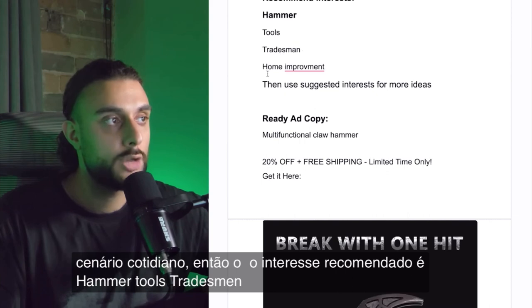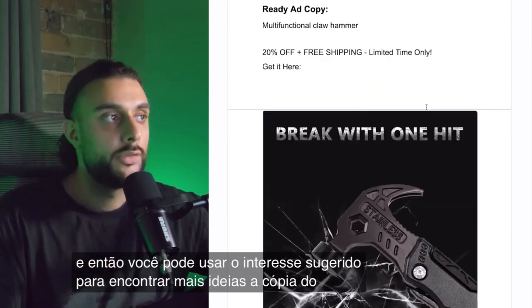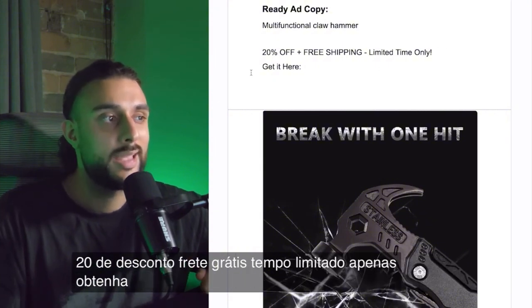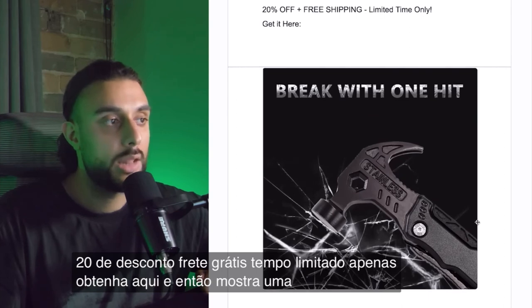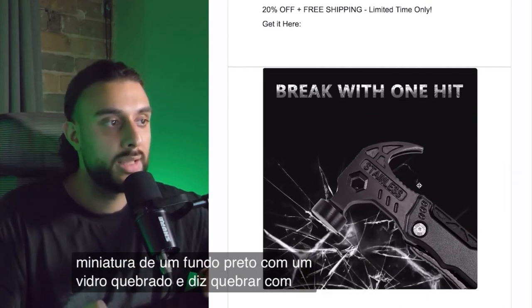The recommended interests are: hammer, tools, tradesman, home improvement, and then you can use suggested interests to find more ideas. The ready-to-go ad copy reads: multifunctional claw hammer, 20% off, free shipping, limited time only — get it here. The thumbnail shows a black background with a broken glass and the text 'break with one,' showing the power of the hammer.